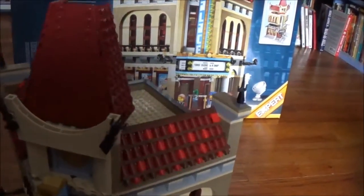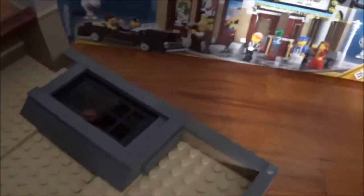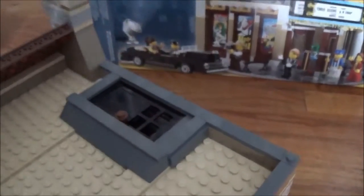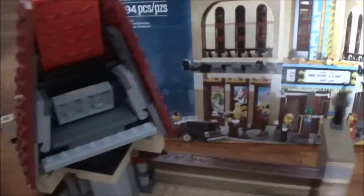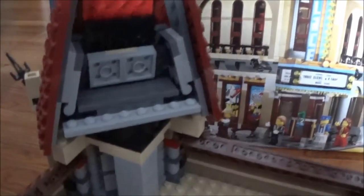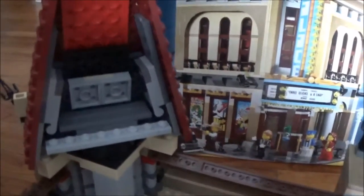Along the top there's an access door for the janitor to go in and access the roof, which leads down into the theater. This tower up here was a really cool building technique — you'll see how to build it if you choose to get this set, which I highly recommend. It uses some interesting ways to build that part.